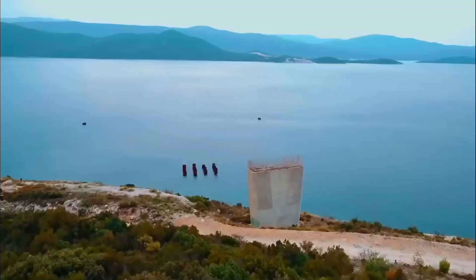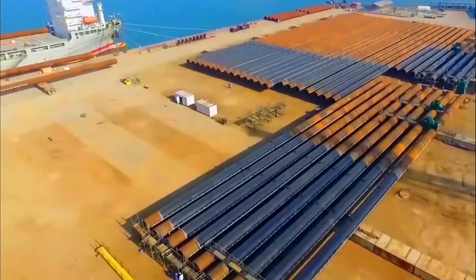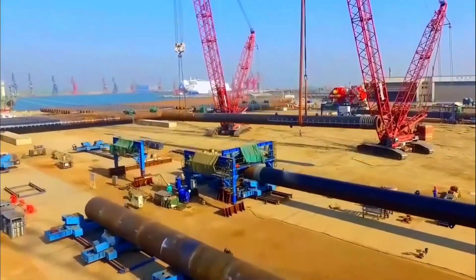Did you know how old and how long it took China to build this water bridge? The Yangtze River is crossed by the four-lane Nanjing Yangtze River Bridge.